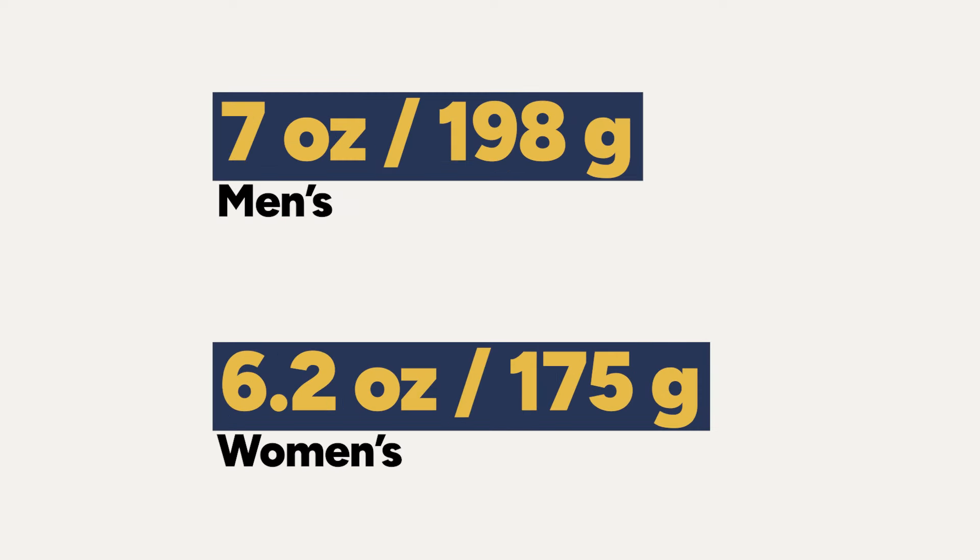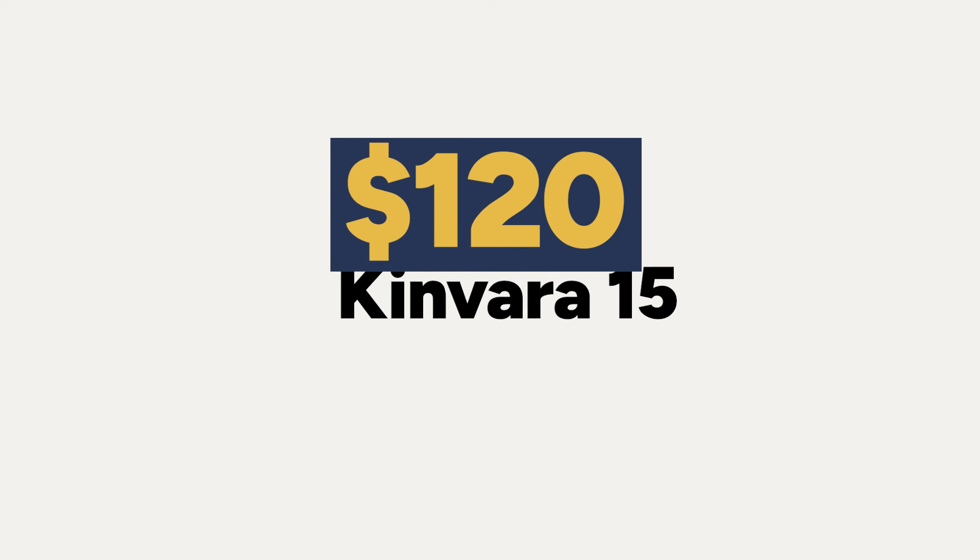Nate found that the Kinvara 15 proves not every shoe needs to be soft and mushy. He enjoyed how dialed in, smooth, lightweight, and firm it was. The shoe is really light — 6.2 ounces (175g) for women's and 7 ounces (198g) for men's — and it comes in at $120, making it cheaper than both the Ride and the Guide.